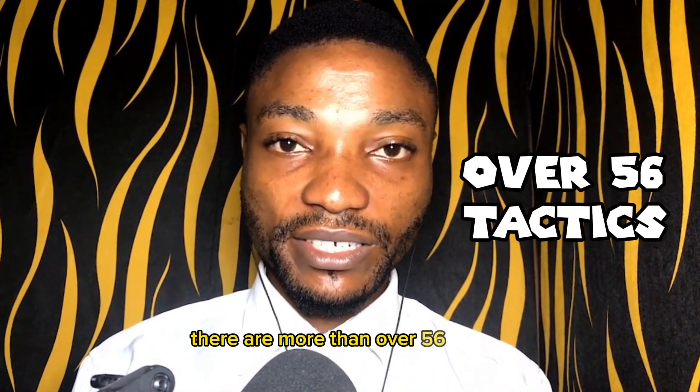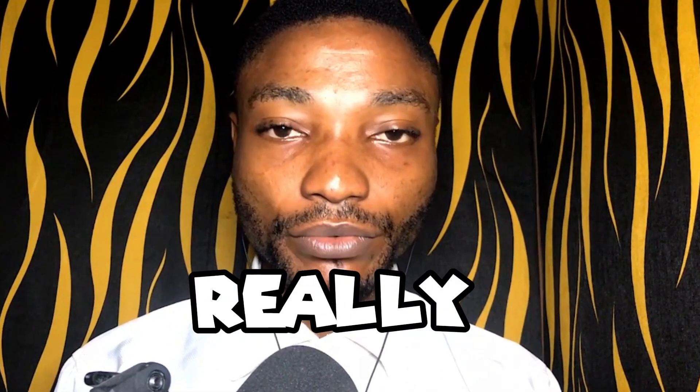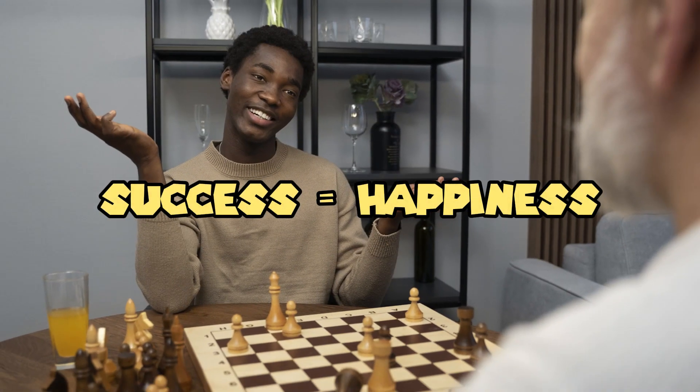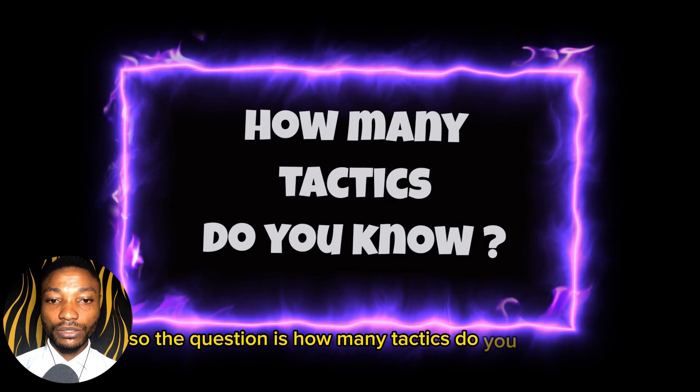There are more than 56 tactics and yet you can't find one. That is really, really bad. Many chess players know the ability to find tactics over the board is a key to success at any level. So the question is, how many tactics do you know?